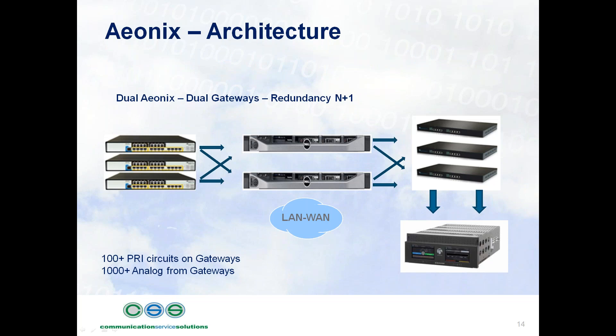Nothing is hard-coded in the sense that any call can be received on any PRI circuit, managed by any PRI gateway, managed by either Aionics application, and the output to the receivers can be from any analog gateway. What we're showing and providing is fluid redundancy — and to use the term, automatic redundancy — which is obviously very important.